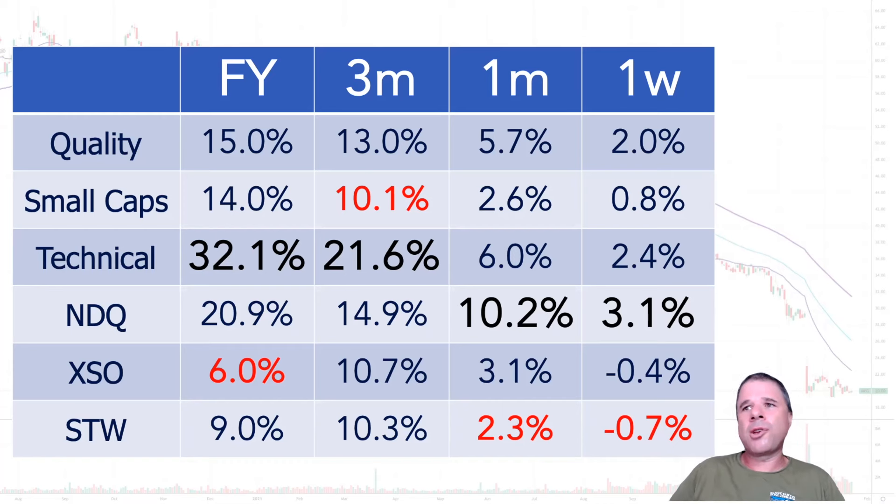I'm not going to gripe about up 15% for the quality portfolio and 14% for the small caps. Both of those portfolios beat the Australian benchmarks. The quality portfolio features quite a few companies listed on the NYSE, NASDAQ, and some European exchanges as well, so I have quite a few international companies there. My small caps features just ASX companies, although my technical portfolio also has Snowflake in it, which is listed on the New York Stock Exchange.